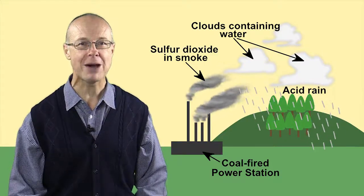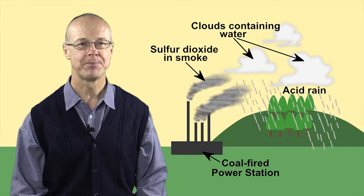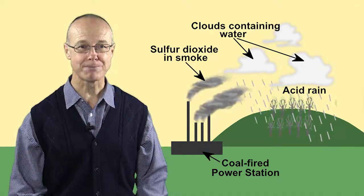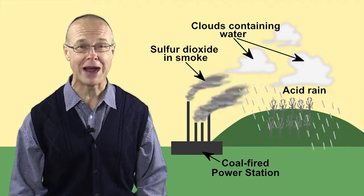This is a problem for power stations that burn cheap coal with a high sulphur content. The fumes they give off react with water droplets and clouds in the atmosphere, which then precipitate as acid rain that destroys forests in the surrounding area.